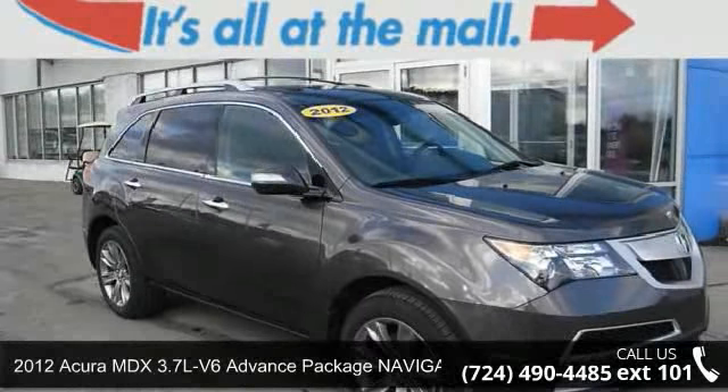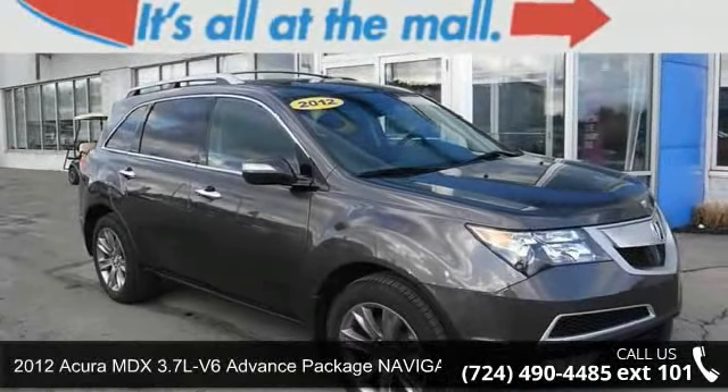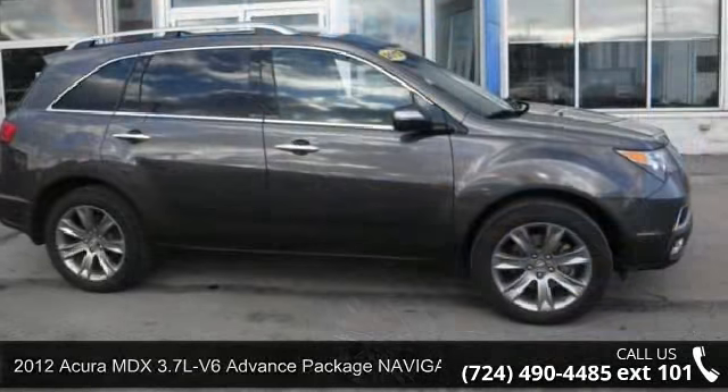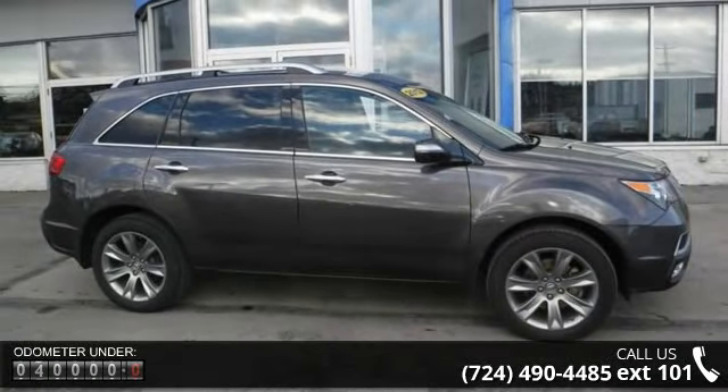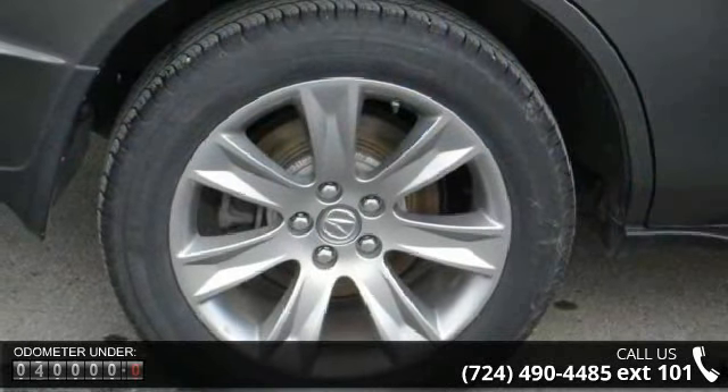Step into the 2012 Acura MDX. If you are looking for a first-class ride, you have found it. This vehicle comes with a reliable six-cylinder engine connected to a smooth shifting automatic transmission.